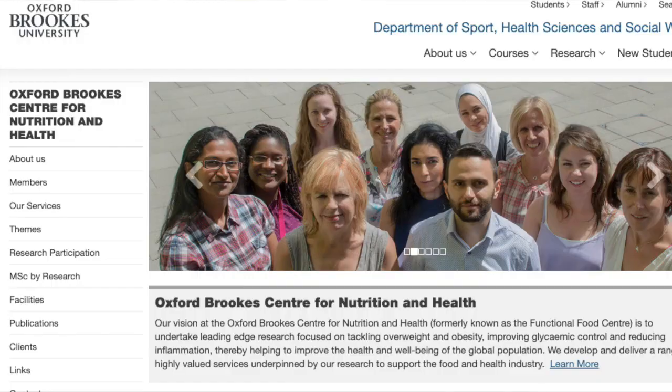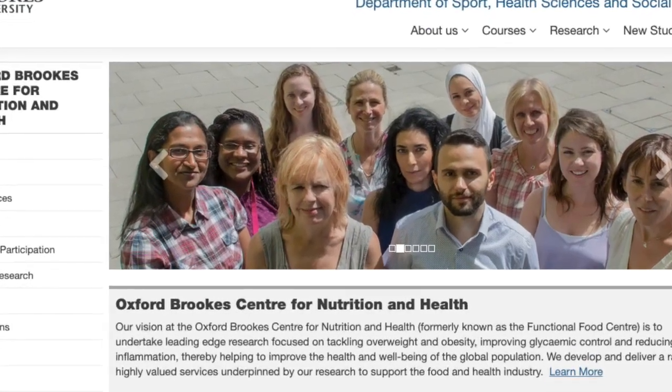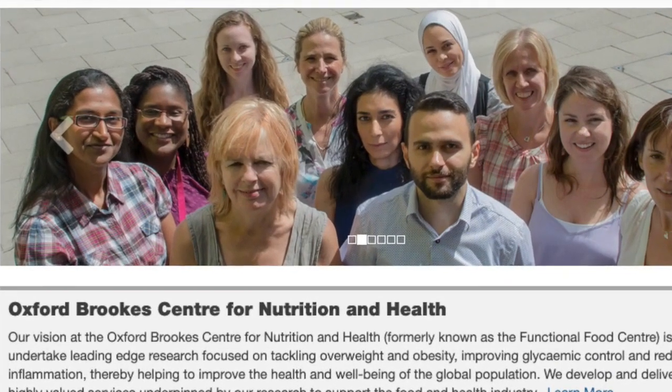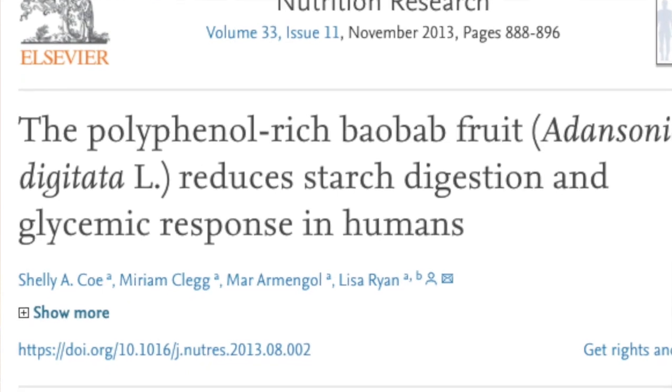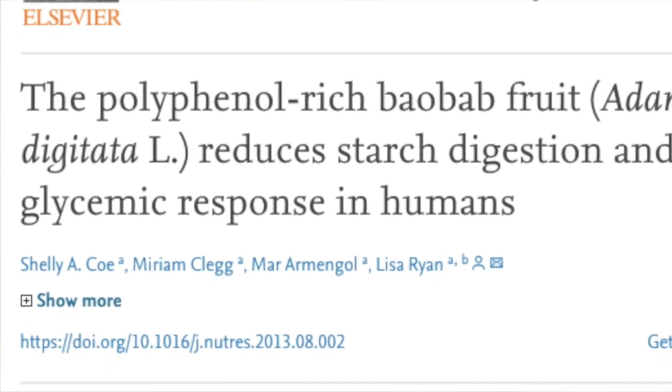How do we know that? Well in 2013 a research institute at Oxford Brookes University in the UK undertook research and what they did was they added Baobab to two different types of products — products that they knew would provoke a very quick glycemic response — to see if the presence of Baobab would moderate that response.